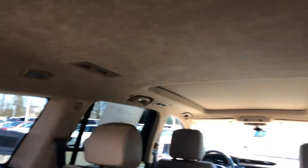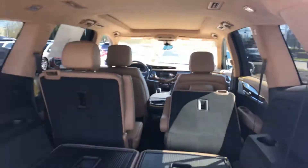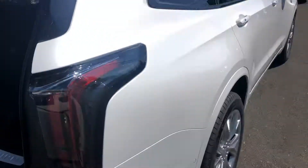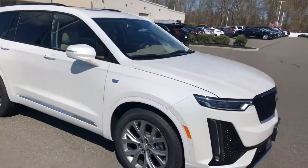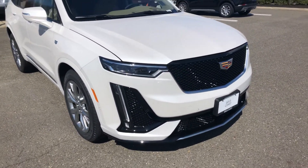You can also see, with the Platinum, you get the suede headliner that goes all the way to the back. It's suede on the pillars there as well. The Sport also has those colored door handles, which is a nice little extra feature. And with the Sport, you get the grille — it has a blackout as well.